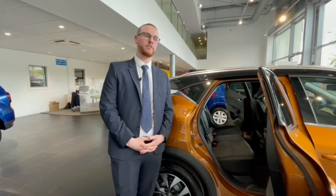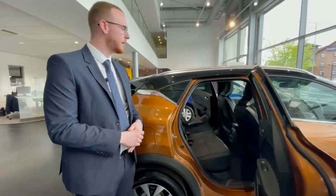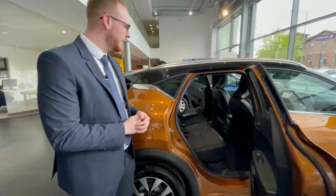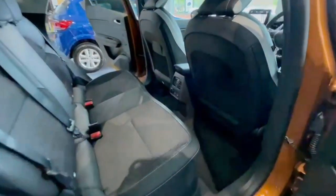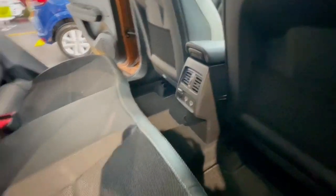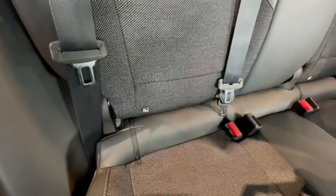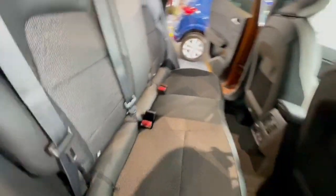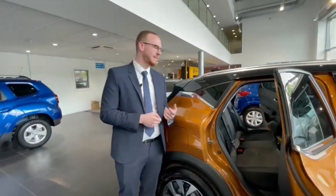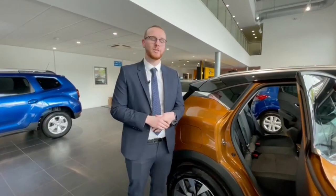Moving on to the rear of the vehicle, with the Capture being a compact SUV it really fits into the small family car category. As you can see, there's plenty of room in the back for kids and adults alike. You've got storage pockets on the backs of the front seats, as well as air vents and USB ports on the centre console. ISOFIX features come as standard on all Renault Captures — in fact on all Renaults — which attaches the car seat directly to the chassis of the vehicle, making the child significantly safer in a collision.